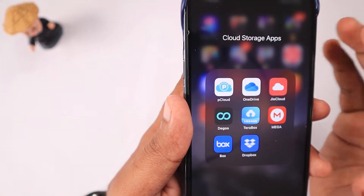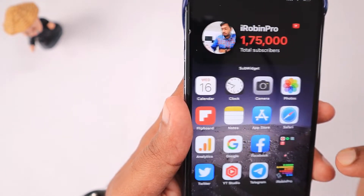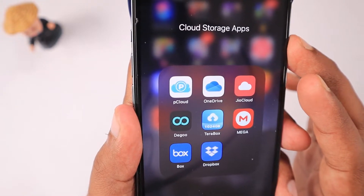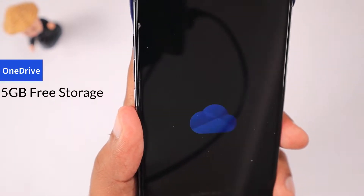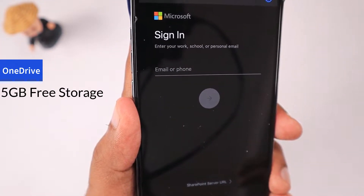I'll also share my personal experience alongside, and one important thing: it's a lengthy video so I have provided the timeline in the description and also pinned it in the first comment. You can quickly navigate and jump to any specific application to know the details by using the timeline.